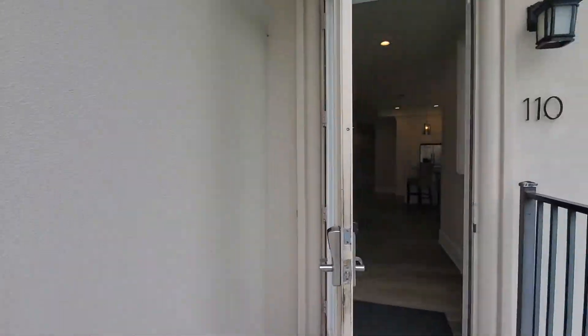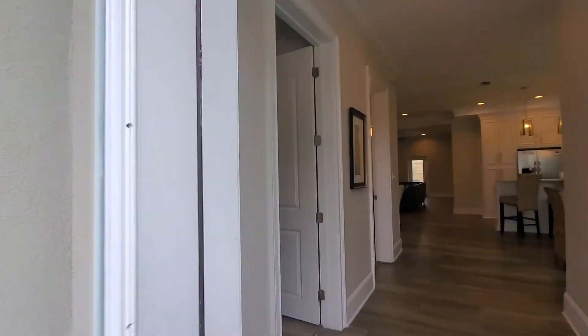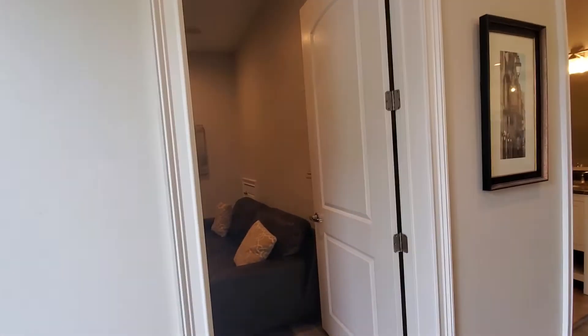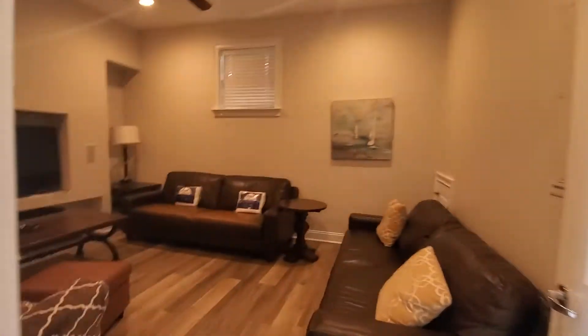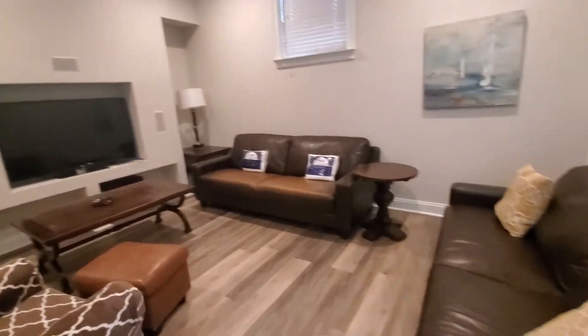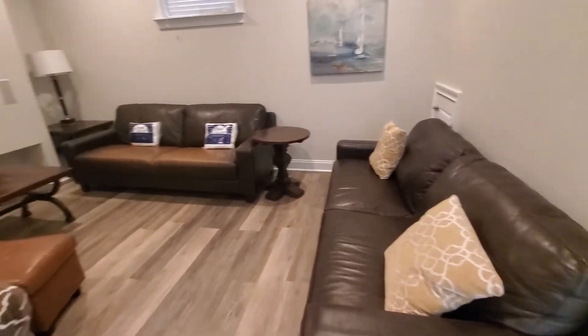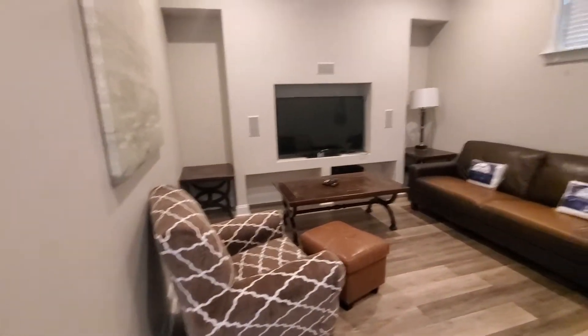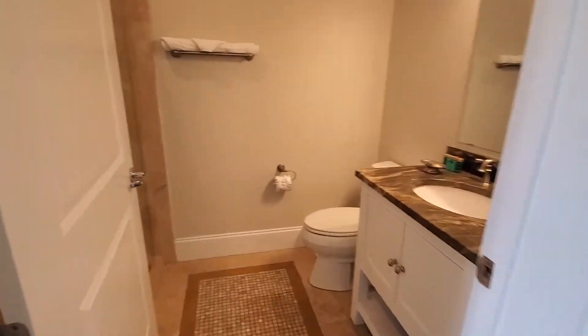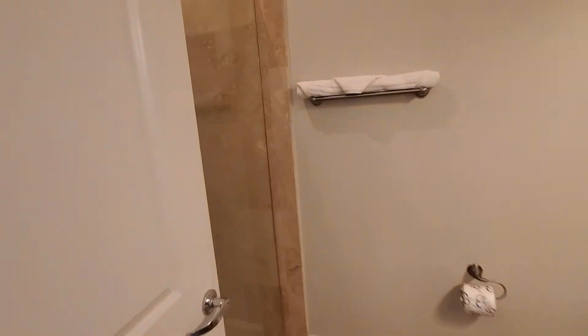Stucco looks to be in good condition. They may have painted it since they built in 2009. Floors look like they're in good shape also. Here's the room that they have converted from the garage — one of those is probably a sleeper sofa. This is a gathering space. Here's your powder room on the main floor, but it's also a shower.